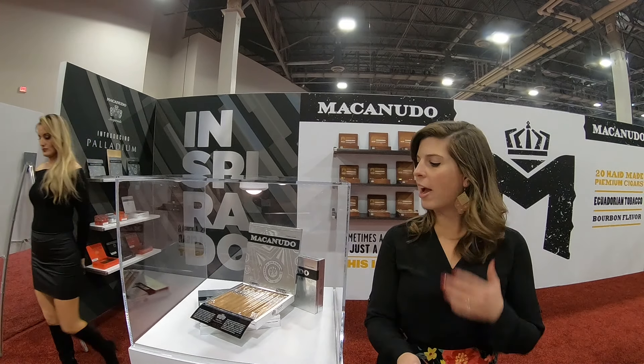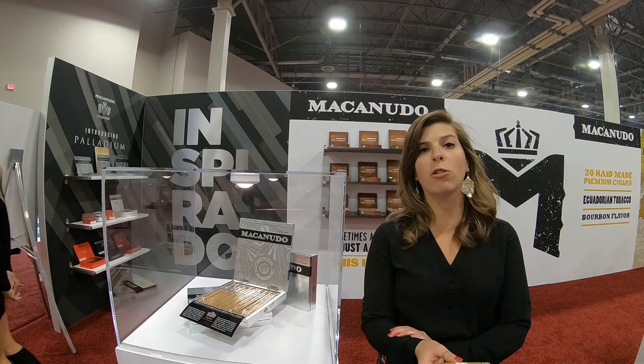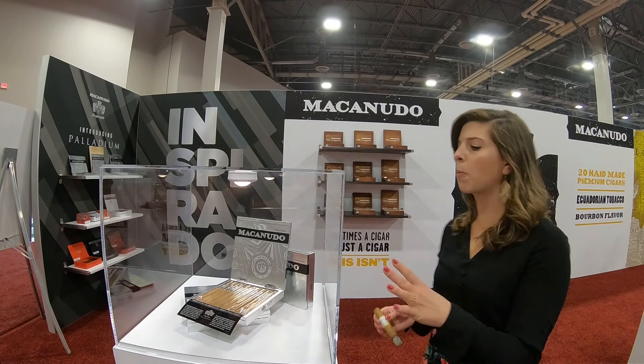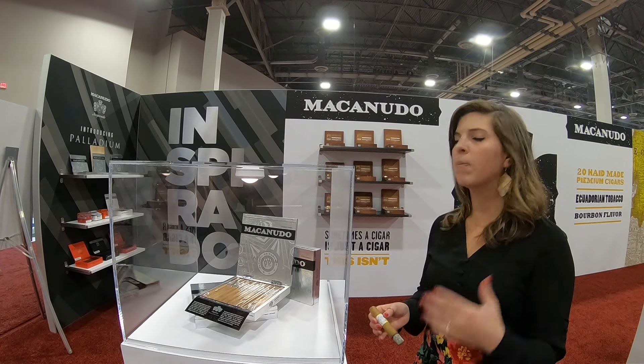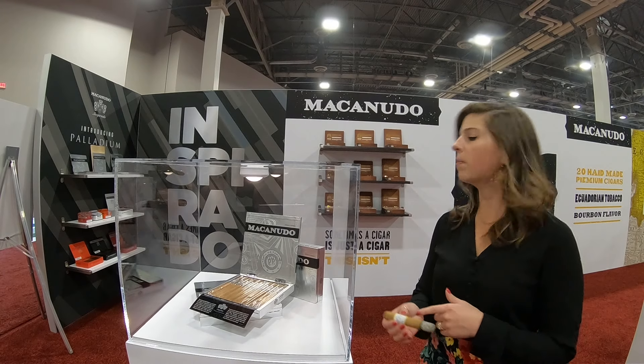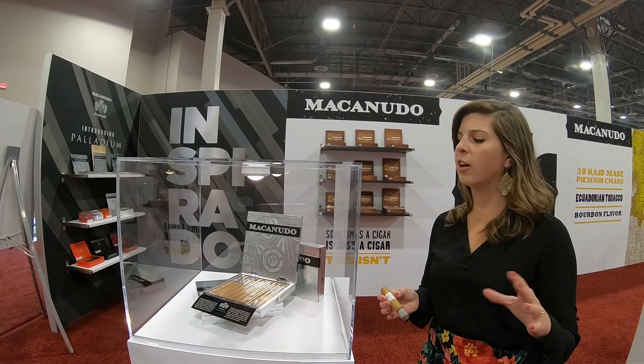Hi, I'm Laurel with Macamito and we're going to talk about some of the new show specials at IPCPR 2019. First off we have the Iscorano Palladium. It's a limited release blend, 3,000 boxes total, 1,000 per SKU. We have a Robusto, a Lawnsdale and a Churchill and they're going to retail around $9.